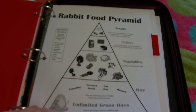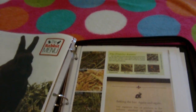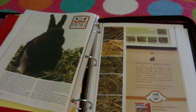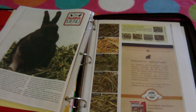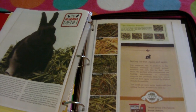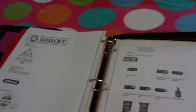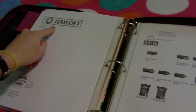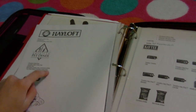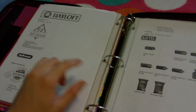Then the next section is hay. This is an article I copied from one of my rabbit magazines because I really liked it and I put it in here. It has all the different hays you can get and talks about hay and stuff like that. Then this sheet — you might have seen before, I had it on one of my videos — just the different brands of hay that are good brands, and then the different kinds of hay they sell.